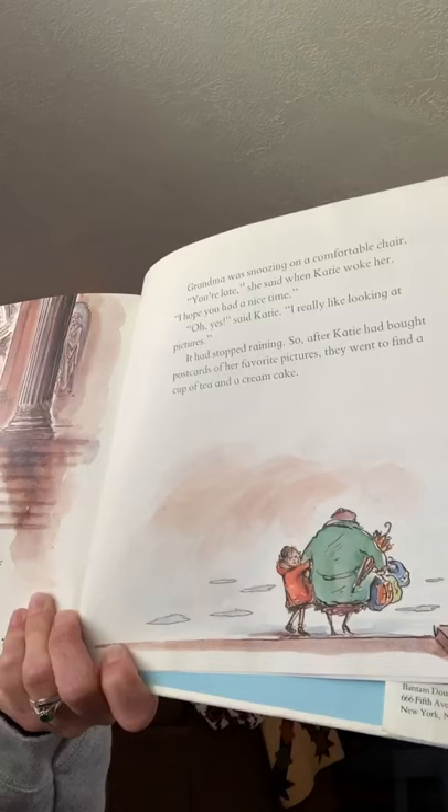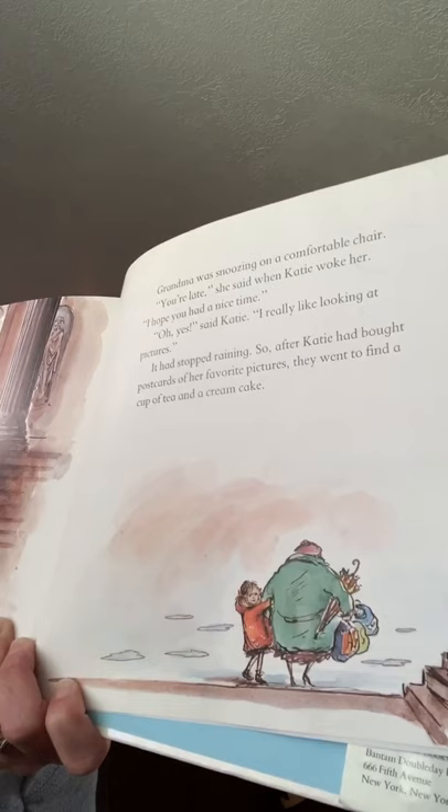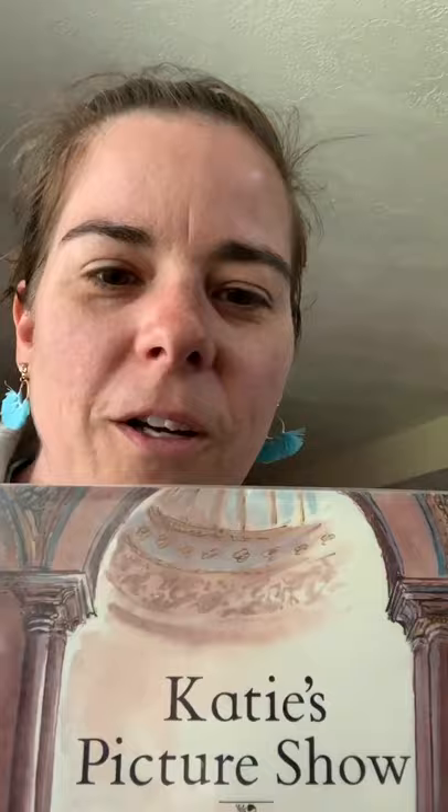Grandma was snoozing on a comfortable chair. 'You're late,' she said when Katie woke her. 'I hope you had a nice time.' 'Oh yes,' said Katie. 'I really like looking at pictures.' It had stopped raining, so after Katie bought postcards of her favorite pictures, they went to find a cup of tea and a cream cake. The end! I thought that would be a fun story to read, especially if you're taking virtual tours of museums at home — it's kind of like you're climbing into the paintings yourselves, just like Katie did. I miss all of you and I hope you're well. See you later, bye!